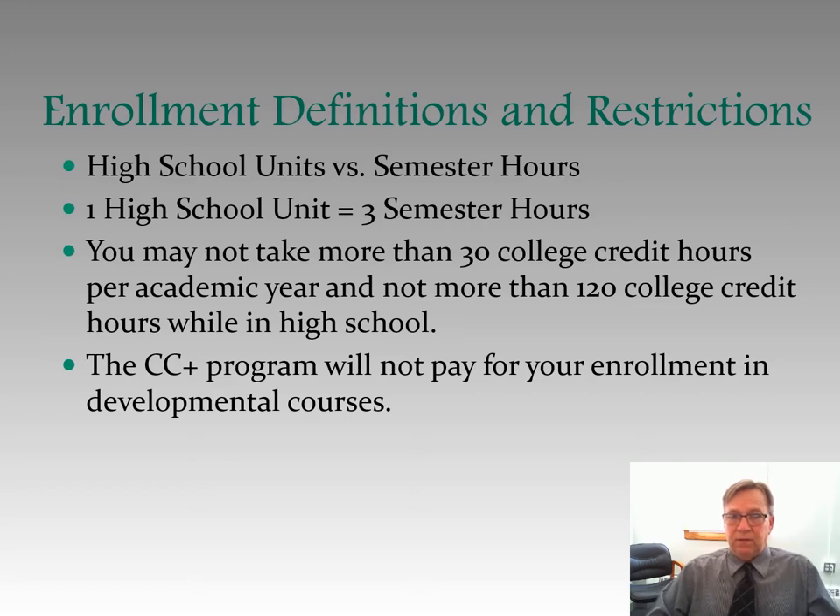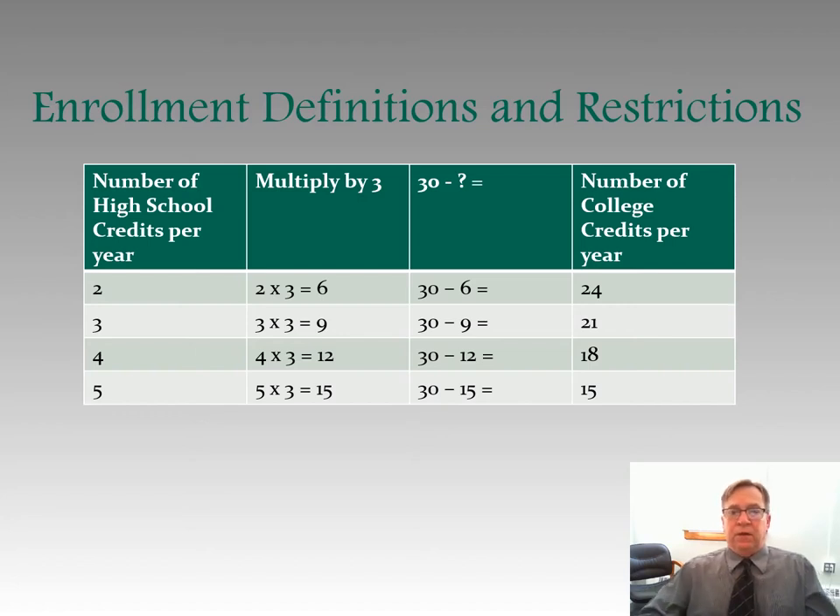At Ohio University, it takes about 120 college credit hours to get a bachelor's degree or a four-year degree. So in theory, you can get a four-year college degree in this program. Remember, College Credit Plus will not pay for your enrollment in developmental classes. The idea is there has to be some balance between what you're doing in high school and what you're doing in College Credit Plus. You can't over-enroll in classes.